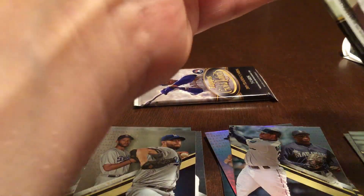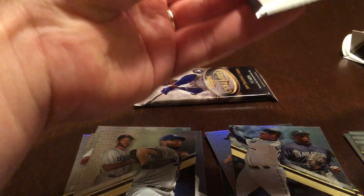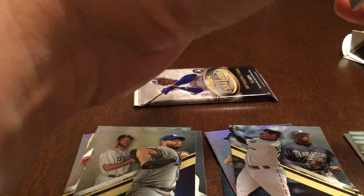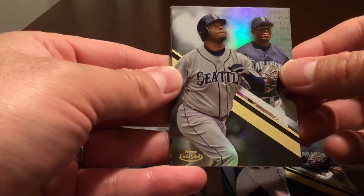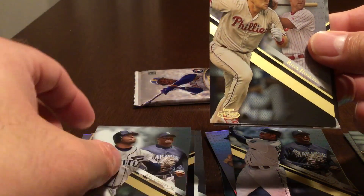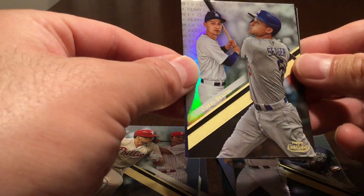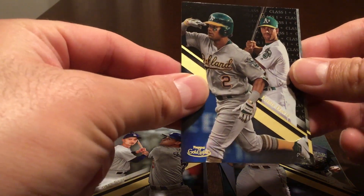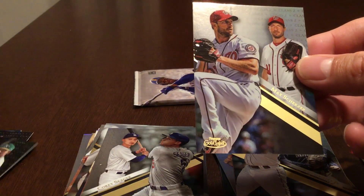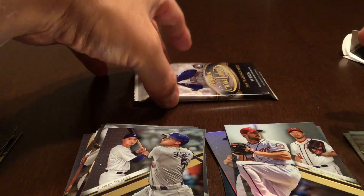This pack was slightly thicker than the others, let's see if there's anything weird or wonderful in it. Ken Griffey Jr. class one, Rhys Hoskins class one, Corey Seager class one, a black Chris Davis class one, and a Max Scherzer class two. Let's see what we get in the framed autograph.